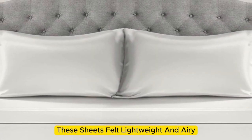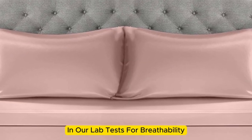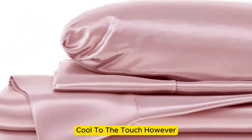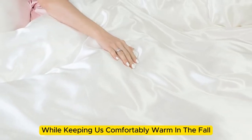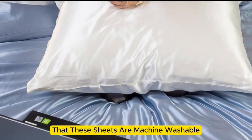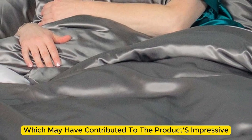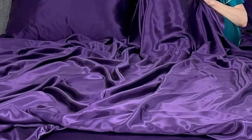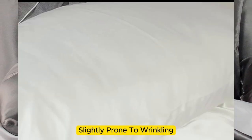These sheets felt lightweight and airy and remained cool while lying underneath them. While they didn't blow us away in lab tests for breathability and moisture-wicking, the material feels cool to the touch. Over six months of home testing, the sheets felt noticeably cool during summer months while keeping us comfortably warm in the fall. While the manufacturer says they're machine washable, our long-term tester chose to hand wash them, which may have contributed to the product's impressive longevity. The sheets remain luxuriously soft — in fact, the texture has only gotten better over time. However, they are slightly prone to wrinkling.